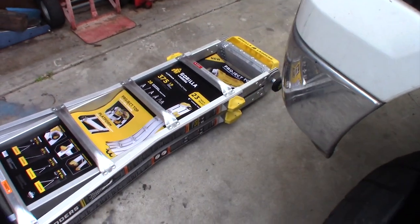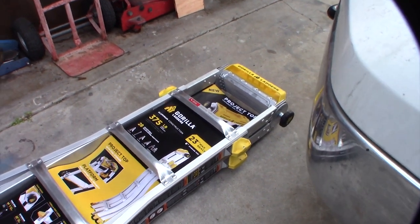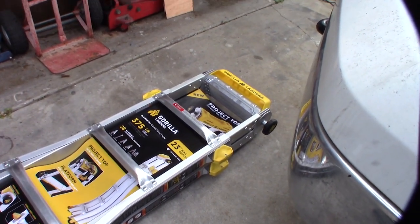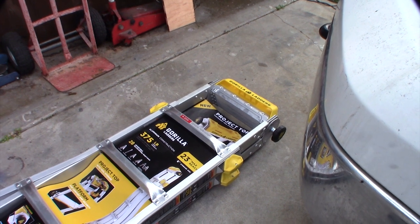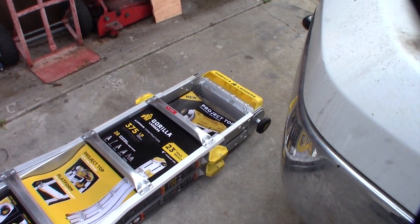Hey guys, take a look — I just saw this at Home Depot and I'll give it a shot. I'm actually a cabling contractor, an IT guy, and I don't normally use these type of ladders — these fold-up ladders.